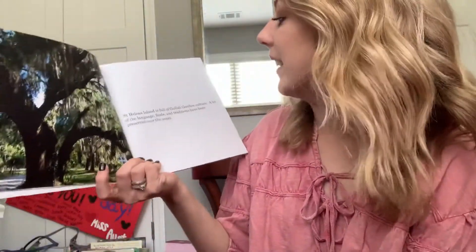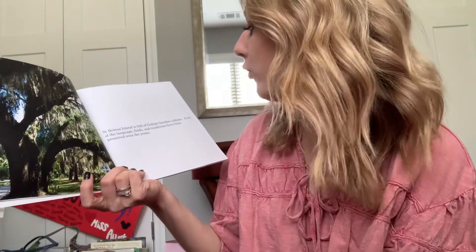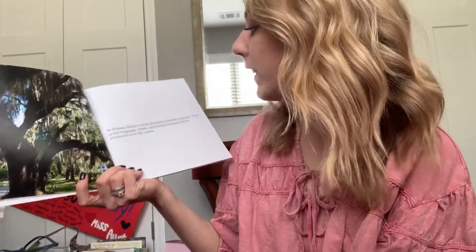St. Helena Island is full of Gullah Geechee culture. A lot of language, foods, and traditions have been preserved over the years. And we remember that the different parts of culture are food, language, traditions, music, what they wear, the jobs that they have, and the things they celebrate. All of those make up culture.